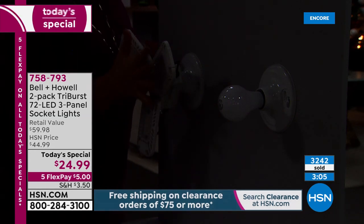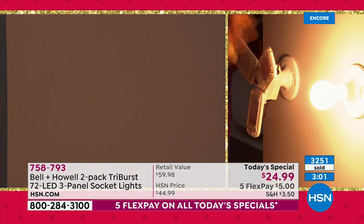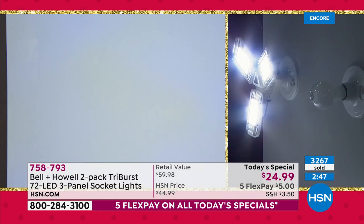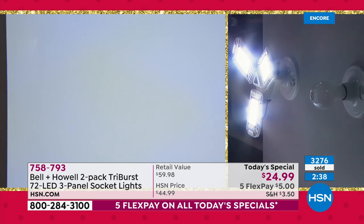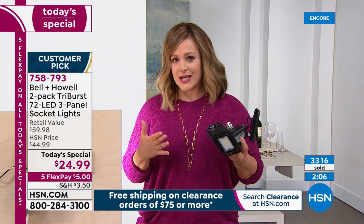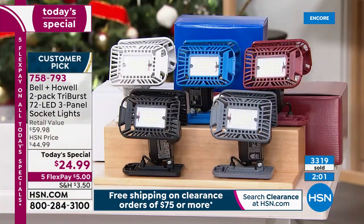Final studio comparison: standard bulb on one side shows a warm, dim wall. With the Tri-Burst — boom — the entire wall is lit up and every detail is visible. A standard 60-watt bulb gives about 800 lumens; the Tri-Burst delivers 2,000. No more squinting in dark areas. This is breaking records — lowest price ever done. Back in October this item sold nearly 50,000 units in one day.